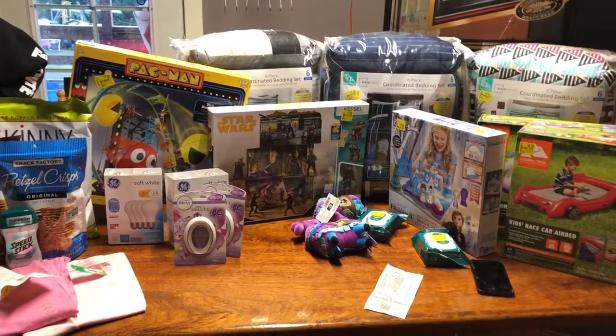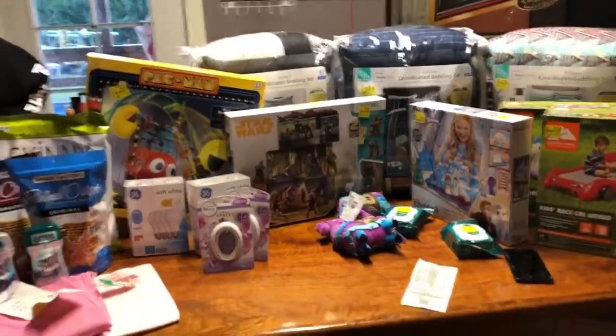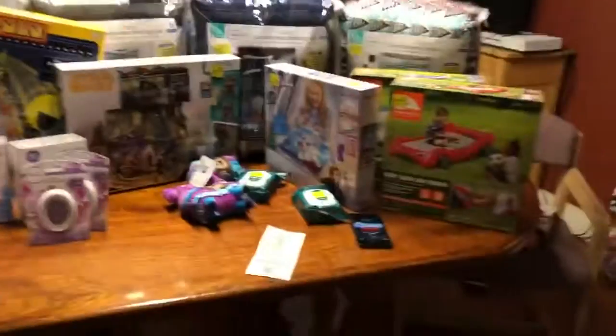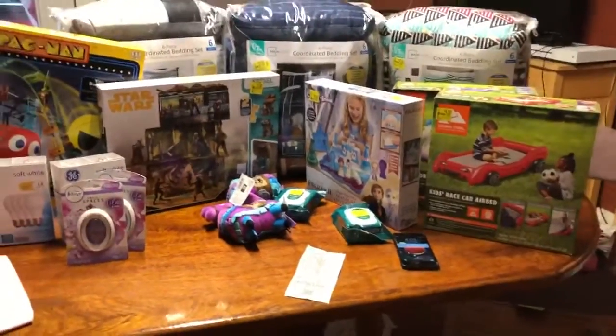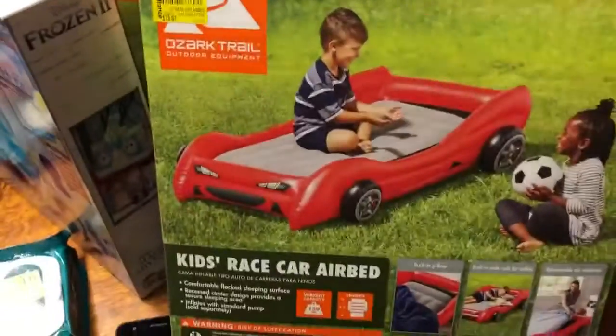Hey everyone, welcome back to my channel and if you're new, welcome to Baby's Keep Running Adventure. Today I went into Fred Meyer and a Walmart haul and I got so excited that I wanted to share with you as soon as possible, so I'm doing that now. Let's get started.